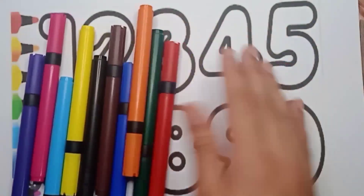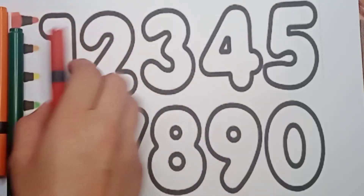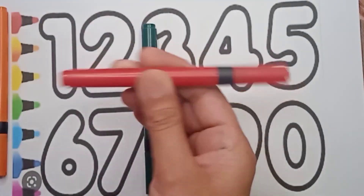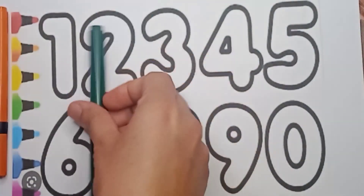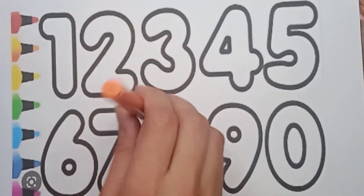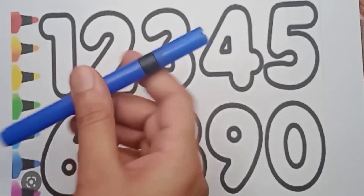Hello kids, today we are going to learn about painting and colors names, so let's start it. What color is it? It's a red color. And this one is a green color, orange color, blue color.